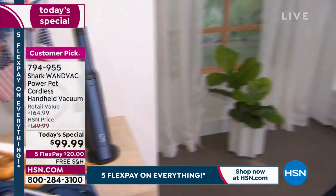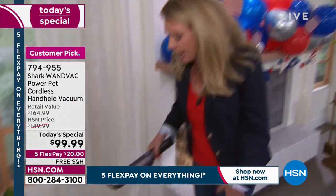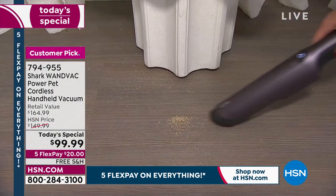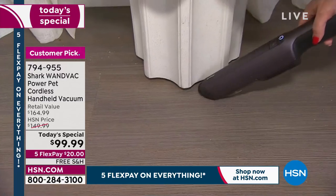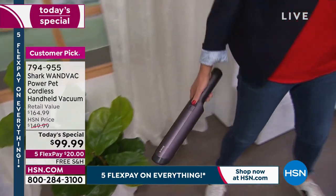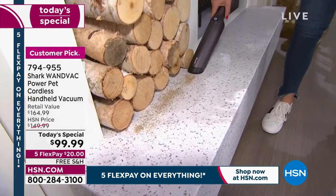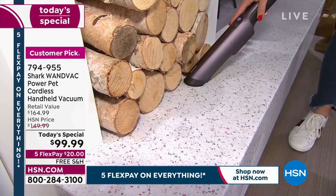At 1.5 pounds and 50 percent more powerful than other WandVacs, this is also 50 percent longer in run time. It reinvents the way you clean. How many times would you grab a broom and dustpan for a floor mess? Just grab your WandVac and tackle it. Then you see another mess — tackle that too. You're cleaning areas with a vacuum that you'd never normally vacuum.